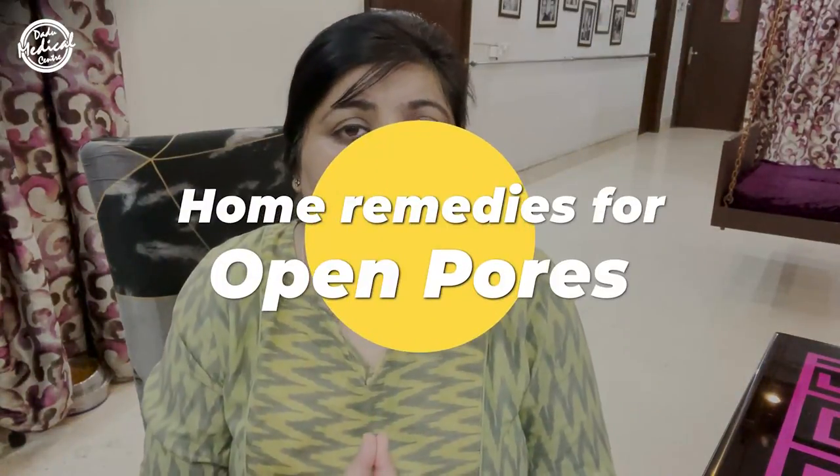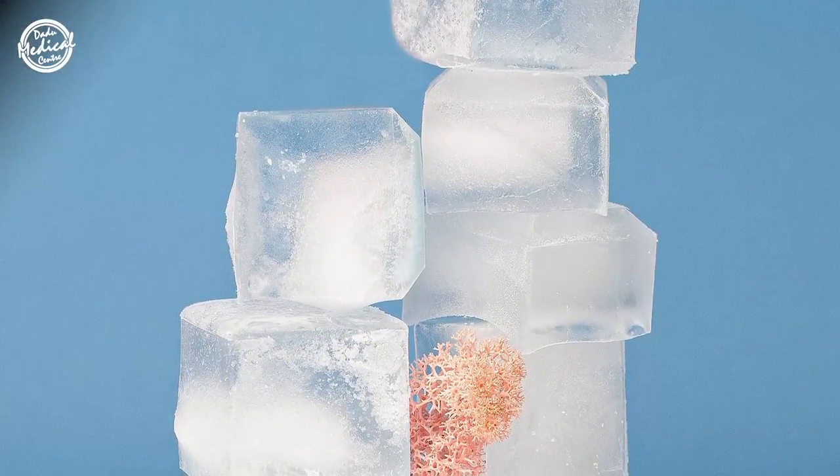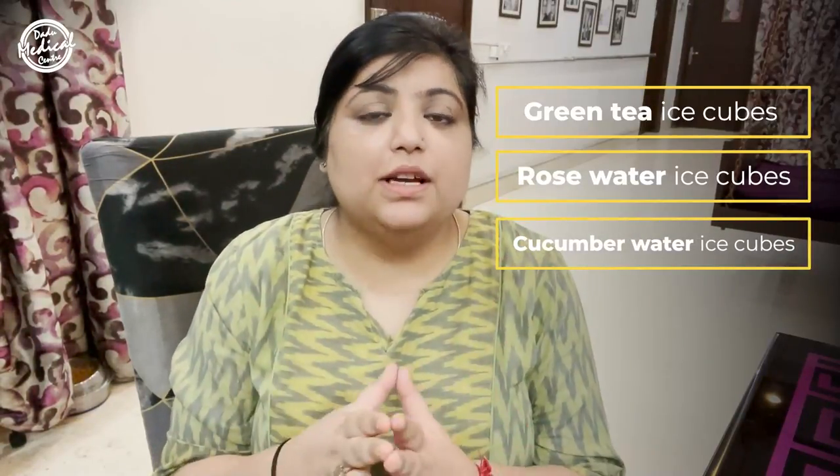Remember that open pores are not temperature sensitive. A lot of people use ice cubes, but this is going to be a very temporary solution — only for a few hours. You can make ice cubes of green tea, rose water, or cucumber water, and the ice cubes are going to shrink your open pores, but this effect is temporary.